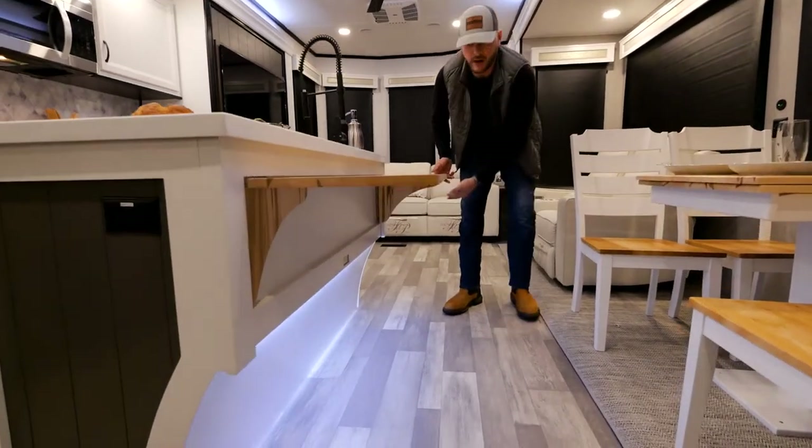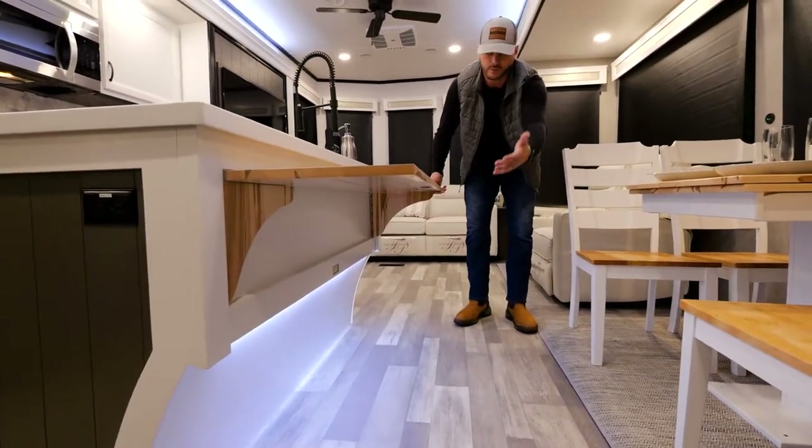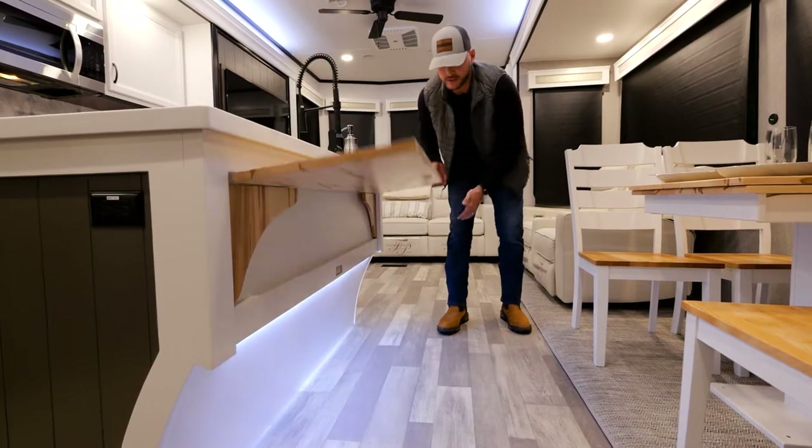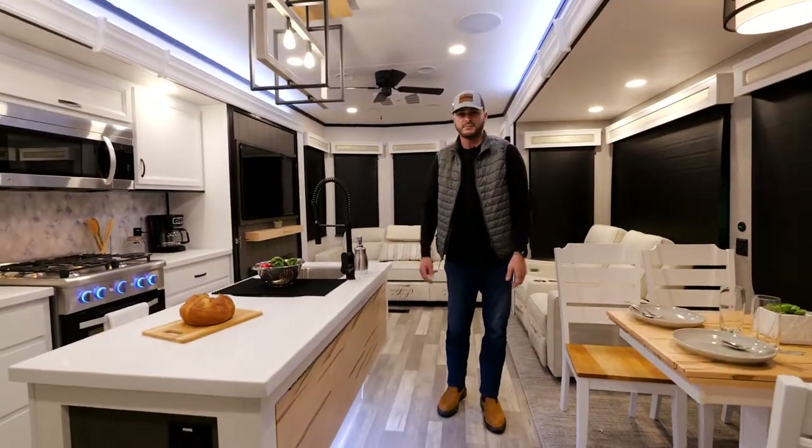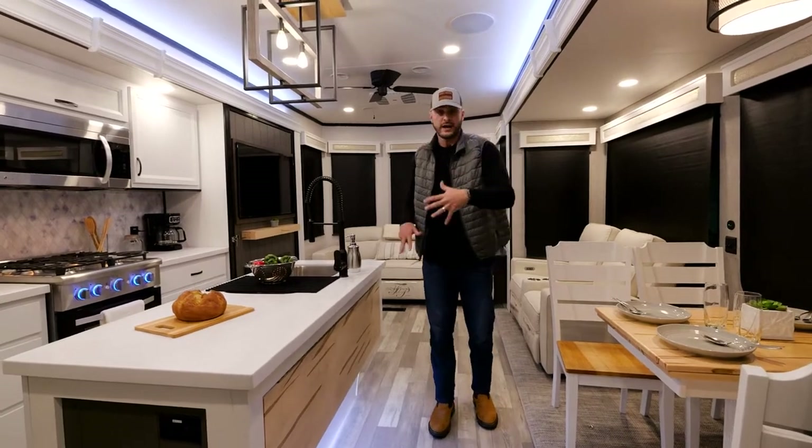This little area here flips right over. You would do that on the other side as well. And then for transport, it clicks right down — takes some strength to actually pull that up, so it'll stay when you're actually in transport.